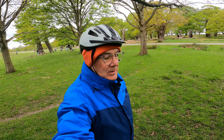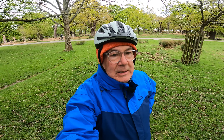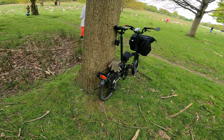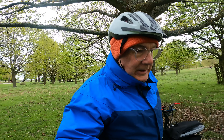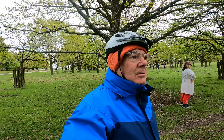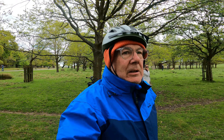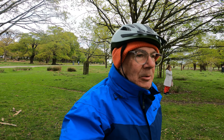Hello everybody, welcome back to another video and welcome to Richmond Park in West London. We're on the Brompton, doing a little bit of a tour. We're going to head off down into Richmond along the riverside and probably follow the Thames for a while, but what I would like to show you is this.